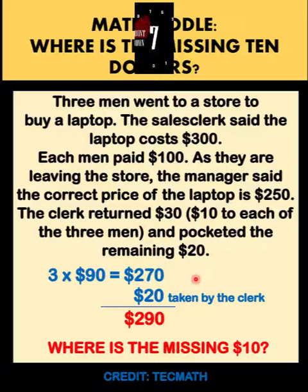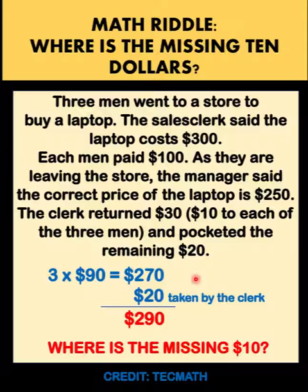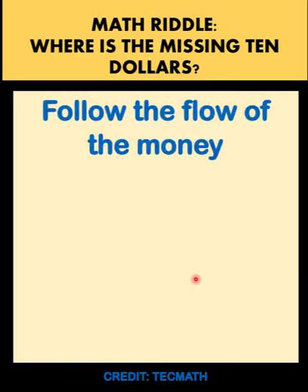Thanks to TechMath for this problem. Now let's solve this problem together. The key to solving this problem is to follow the flow of the money.